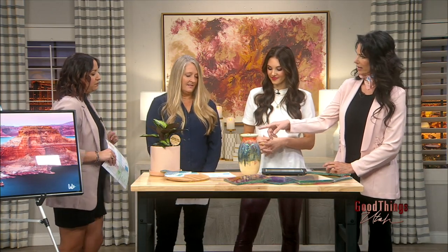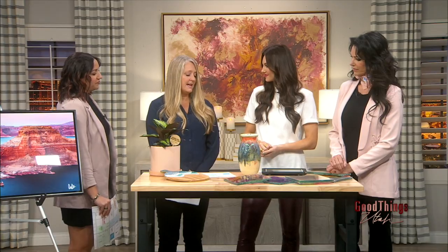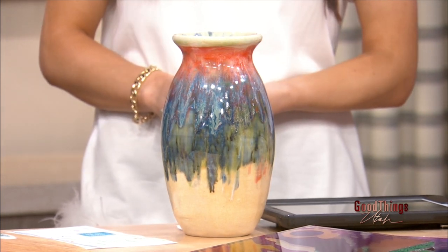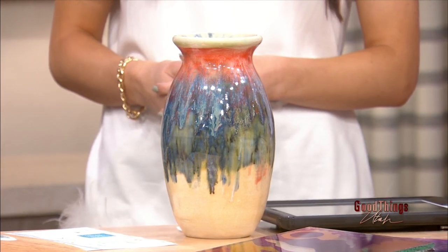There's also Serendipity, featuring local pottery artist Ed Denny. Serendipity is on historic 25th Street, and you can go in, meet the artist, check out his work, and possibly purchase some of his beautiful pieces.